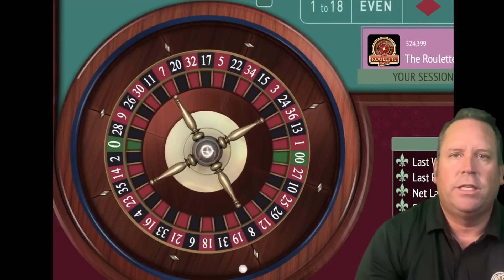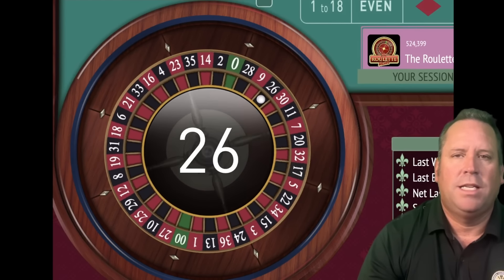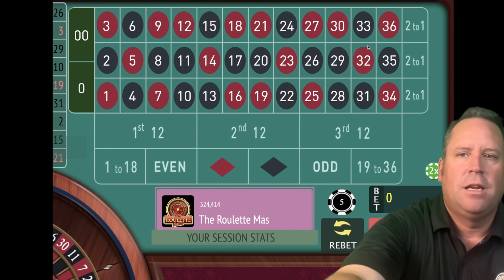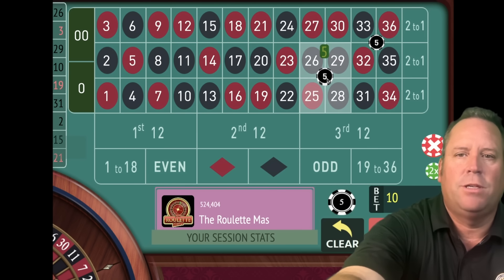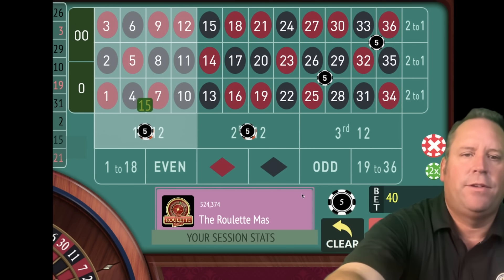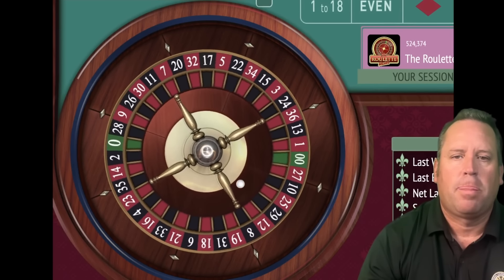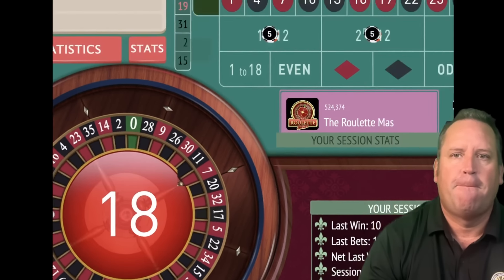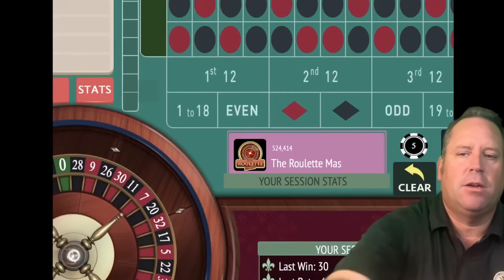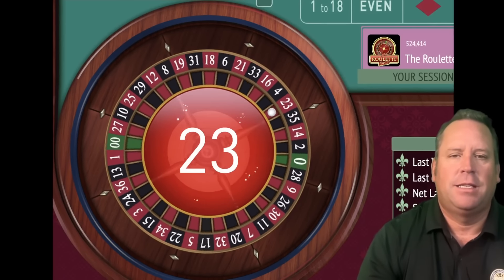That's a 26 black and we won. So again, now we find the 12 that hit last and we put two bets for that amount — which would be 5 and 5 — on the corners. Then you take those times three, which would be 15, and put $15 and $15 on the other two dozens. That's an 18 red — a win. We're up $40. We go back to a $5 bet on opposite color. That's a 23 red — we lost. So we go to a $10 bet, up a unit, on black.